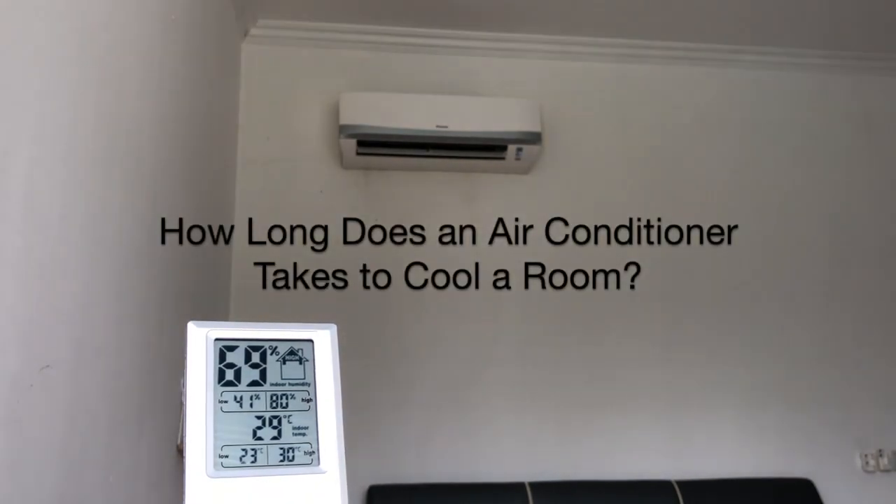In this video, I'm testing how fast my aircon will cool my room. What I found from my testing is my air conditioner needs 11 minutes for me to feel comfortable, and a total of 38 minutes for me to feel like I'm in a cold air conditioner room.